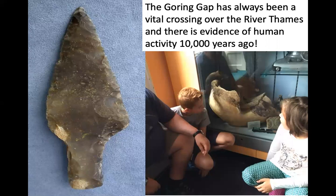Let's think about human influence on the Goring Gap. The Goring Gap has always been a vital crossing over the River Thames, and there is evidence of human activity from 10,000 years ago. Archaeologists have found flint spearheads and also the bones of animals that people would have eaten, including a mammoth. This is a mammoth jaw found 30 years ago by someone swimming in the River Thames — they put their foot on it and it turned out to be a mammoth jaw.